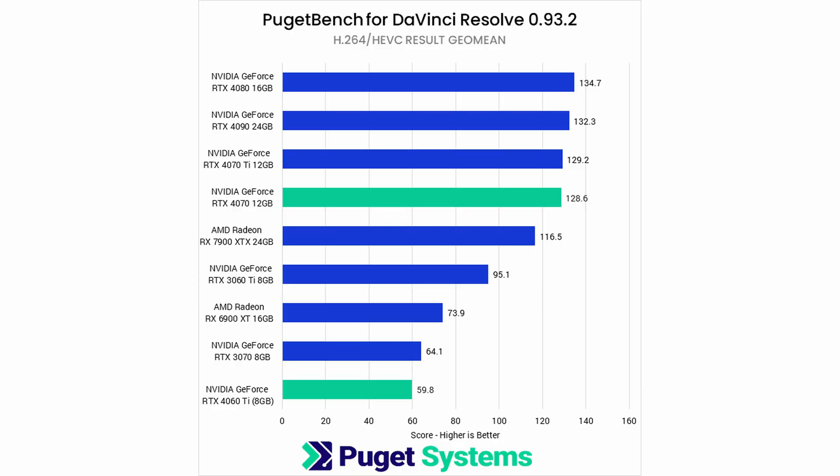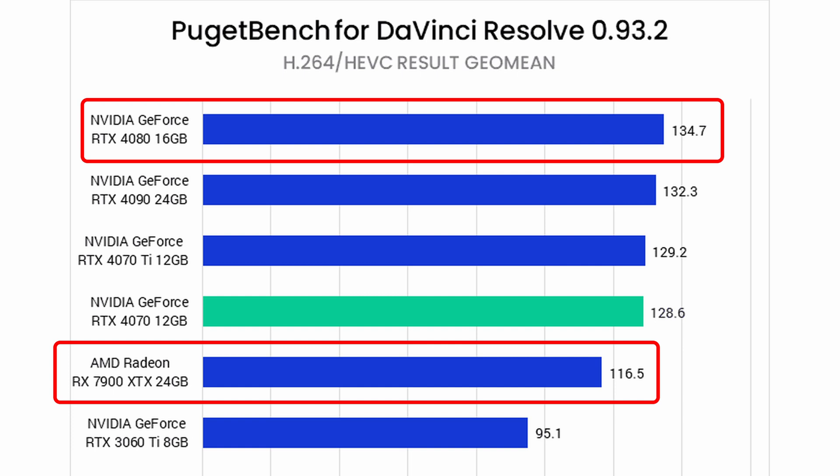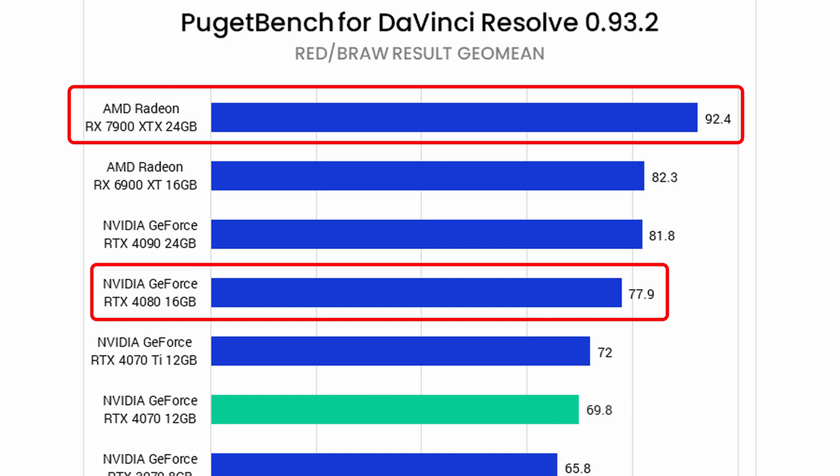In the H.264 and H.265 video encoding benchmark, the RTX 4080 comes out ahead by about 16%. But it falls short when working with RAW media files — files like Red RAW and Blackmagic RAW, which are two popular RAW formats. If you're working with them, then the RTX 4080 actually falls behind.